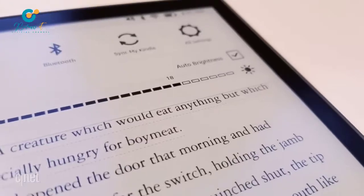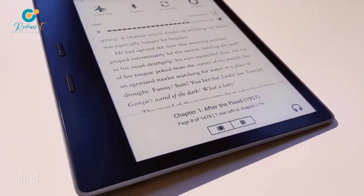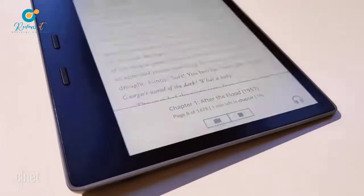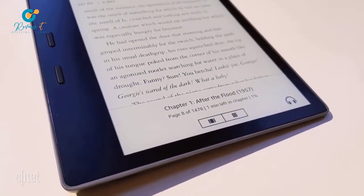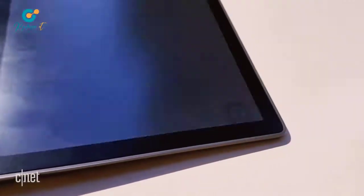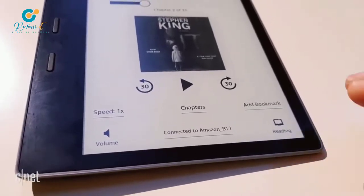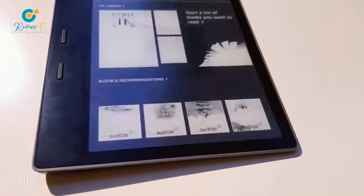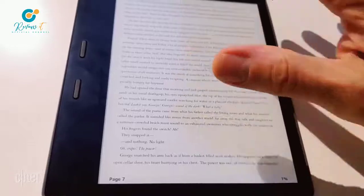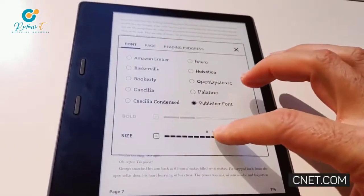The other big addition is support for Audible playback on the device. There's no headphone jack, but there is Bluetooth connectivity allowing you to connect to a Bluetooth headphone or speaker. If you have the license to the Audible version of a book, you can toggle between the Audible and e-book versions — however, you can't have the book's text appear while listening to the Audible version. That's a quick look at the new Kindle Oasis. I'm David Carnoy for CNET.com. Thanks for watching.